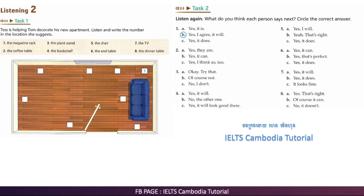Now I need to find a place for this old chair that my mom gave me. How about over there? You mean in front of the window?